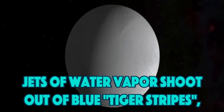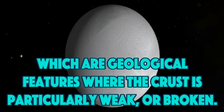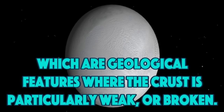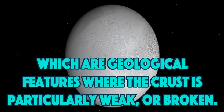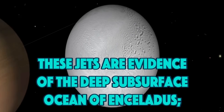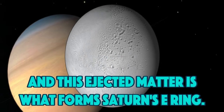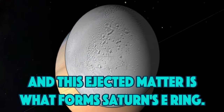Jets of water vapor shoot out of blue tiger stripes, which are geological features where the crust is particularly weak or broken. These jets are evidence of the deep subsurface ocean of Enceladus, and this ejected matter is what forms Saturn's E-ring.